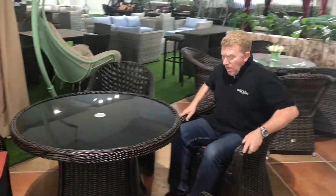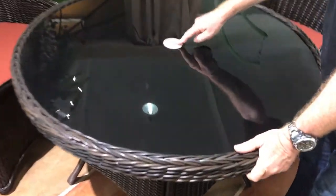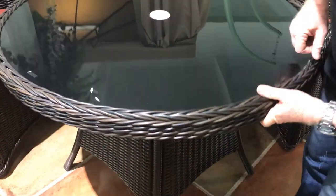Jimmy here again, back in Jan's showroom. We've got this nice little five-piece dining suite, really well made. Solid glass top — there's room for an umbrella here, Vivian, so this just pops out and you put your umbrella in. Really good solid table, comes with cushions as well.